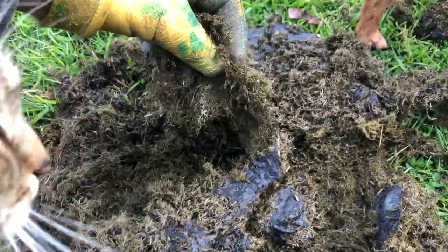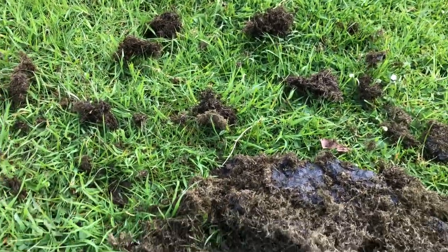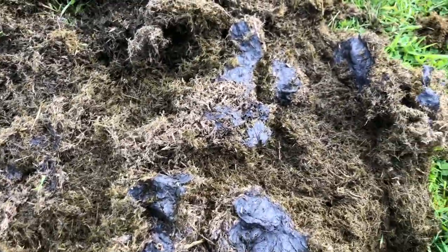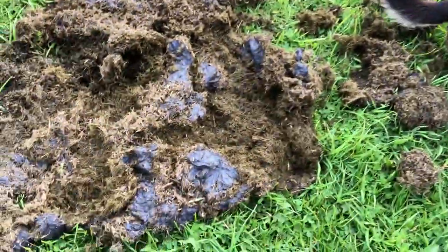You can see how this manure has dried out — that's the dung beetles that have dried it out. The birds have spread it out to eat the dung beetles and the dung beetle larvae, depending on what kind of bird it is and what they're pursuing.